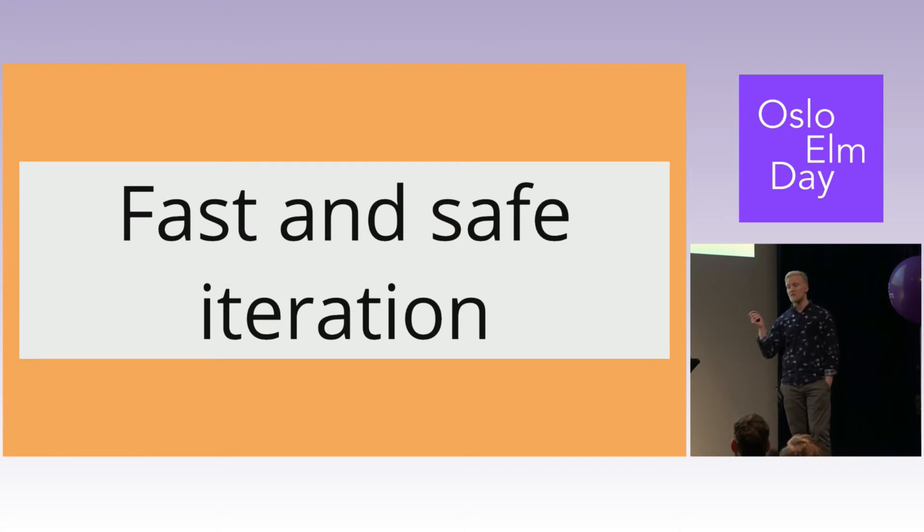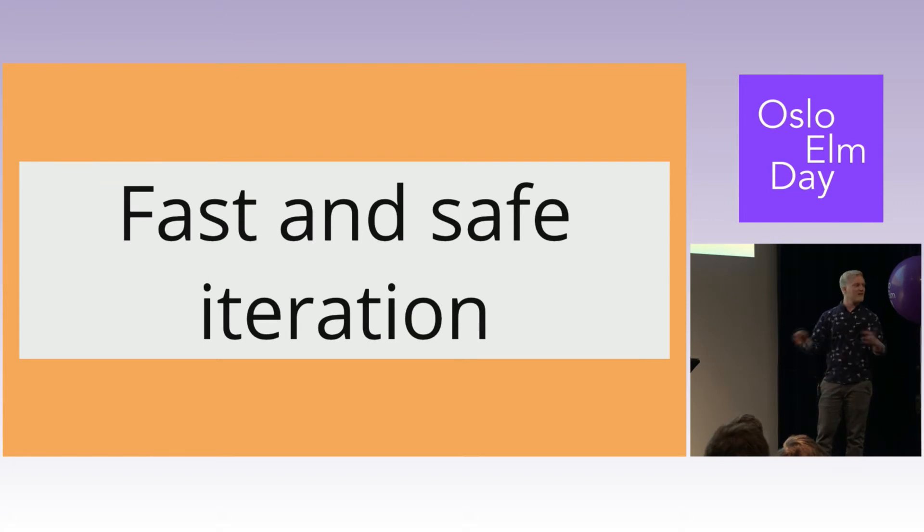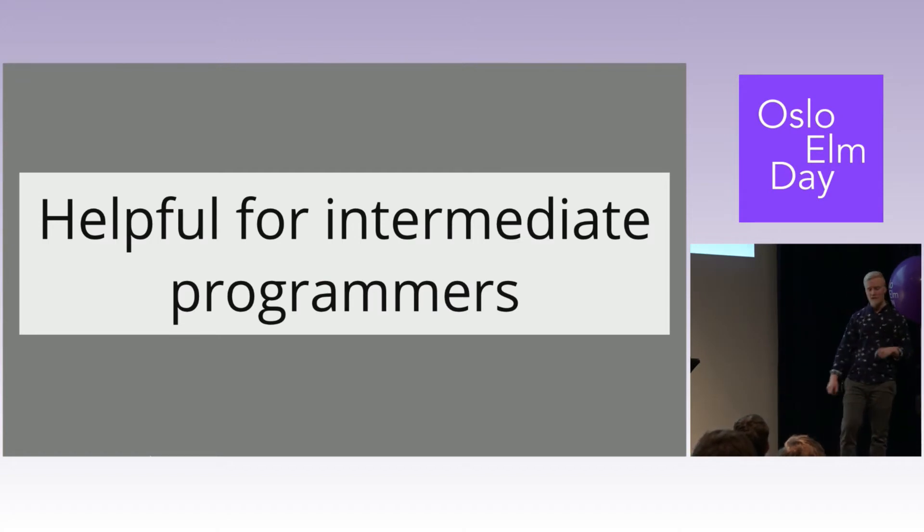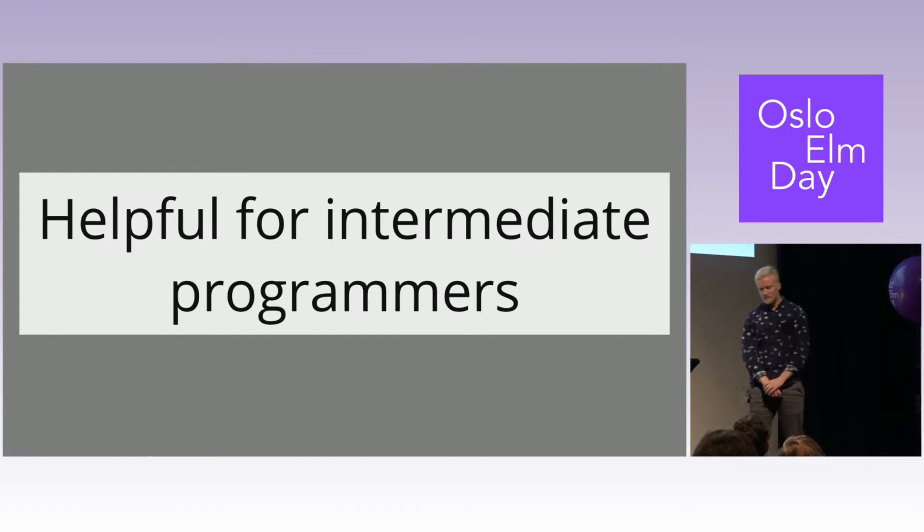Fast and safe iteration: being a startup, we don't really know what to build, and we have to do it fast or we're going to end up on the streets. When we built those two projects, we really felt Elm helps in this regard. You're not afraid at all to iterate, refactor, and change stuff because the compiler is there holding your back. It's helpful for intermediate programmers — the more decisions we had to make, the more chance for error. In Elm, there's a fixed way of doing a lot of stuff, so we trusted Evan more than our own abilities.